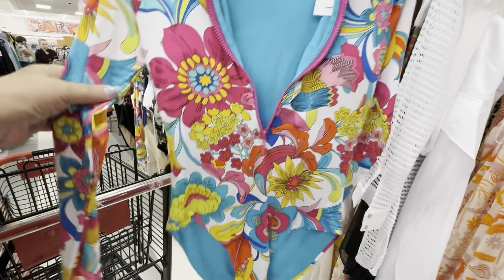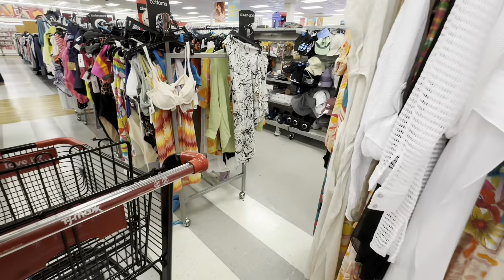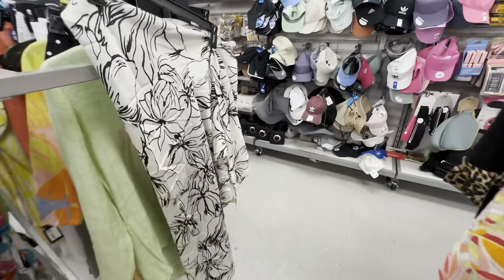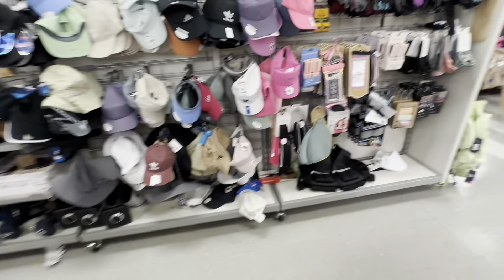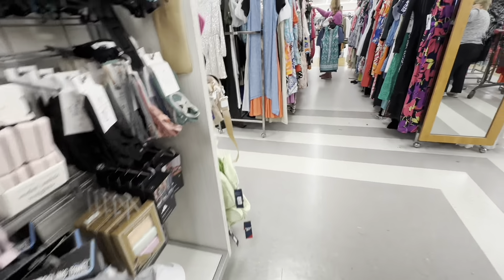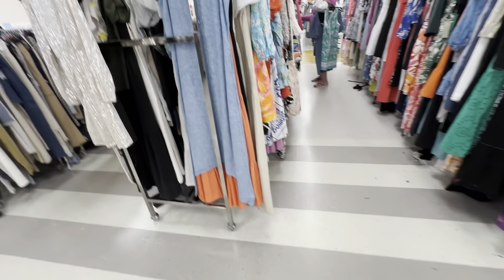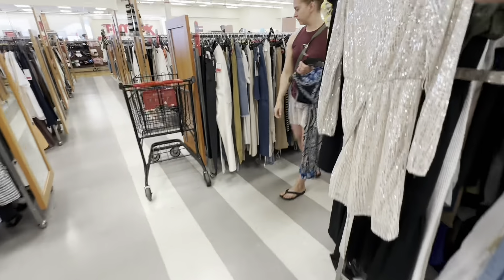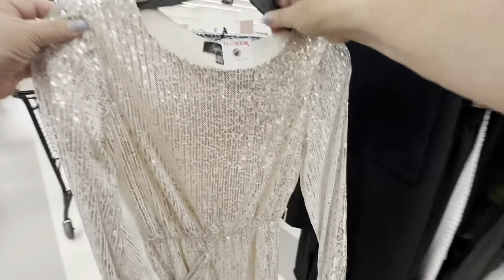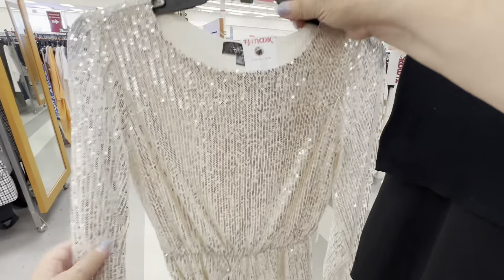Now look at this — I think this is just a bodysuit. Very bright, vibrant bodysuit. But look at all the clothes they have here — you could spend an entire day just going through all the clothing. I saw this glittery dress right here and I just loved it. It reminded me of something Jennifer Lopez would wear. It was $29.99.